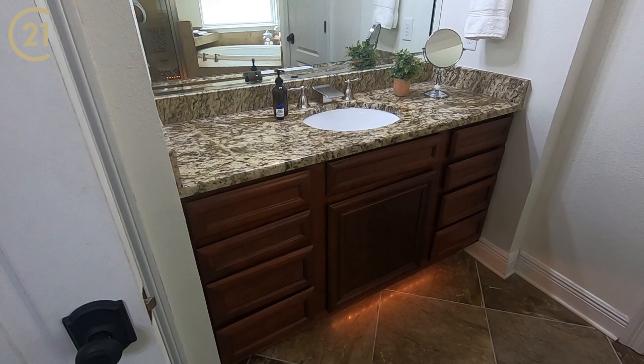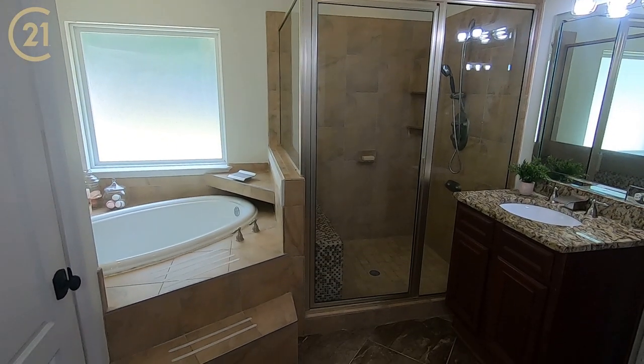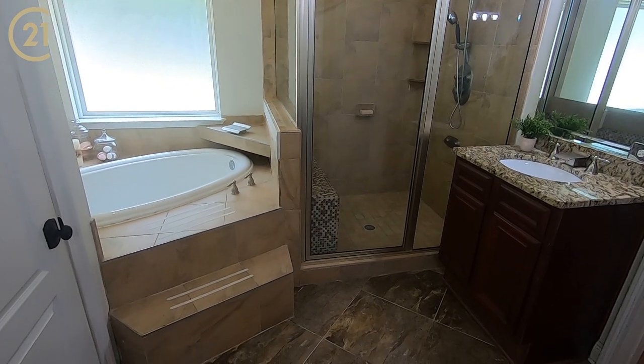We have two vanities — a vanity here, a smaller sink probably for the gentlemen — and you have a big shower, a garden tub. This place is nice.